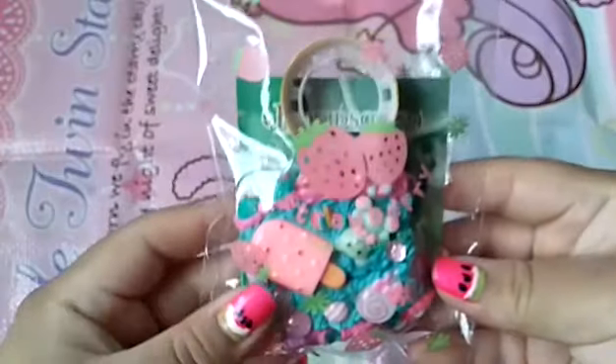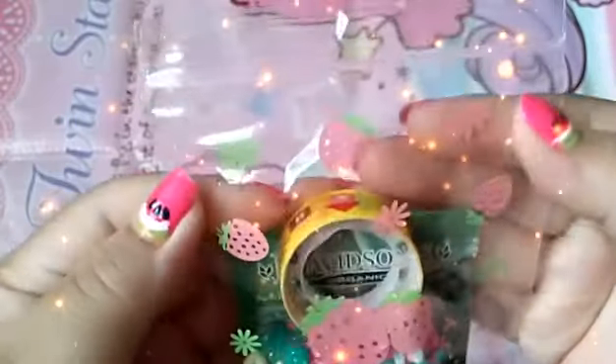Starting off with this little cute baggie of strawberries which is so beautiful. I love the color combination and how it's transparent in the back.